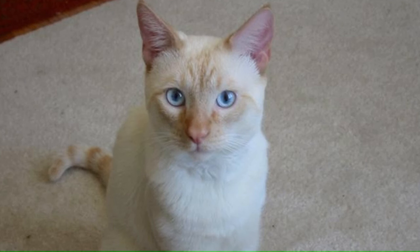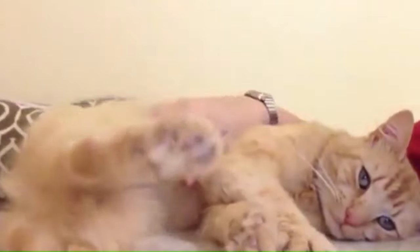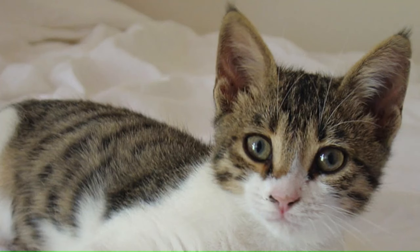Number 36: Color Point Shorthair. From the United States, a cross of Siamese with other breeds, producing cats with a pointed coat pattern in different color variations. A medium-sized breed, it shares many characteristics with the Siamese. Number 37: Cymric. From the United States, the Cymric is a tailless or short-tailed cat with a robust and rounded body, large eyes, and tufted ears in various colors and patterns contributing to its charm. Number 38: Cyprus. From the island of Cyprus, a medium-sized cat with a sleek body, large ears, and a bushy tail, in a short, dense coat that comes in various colors and patterns.